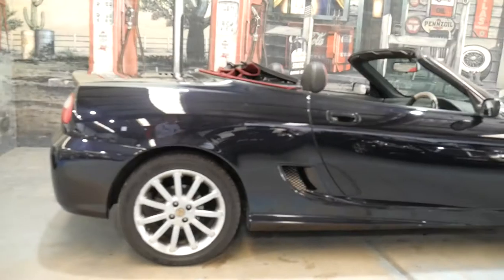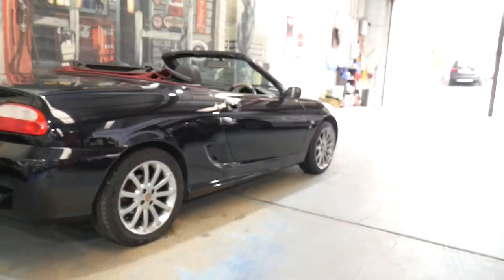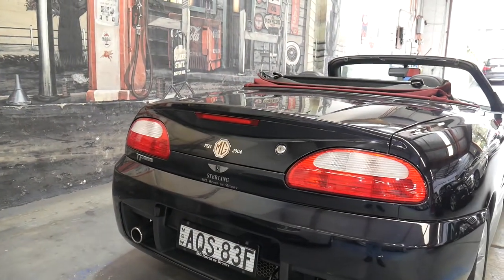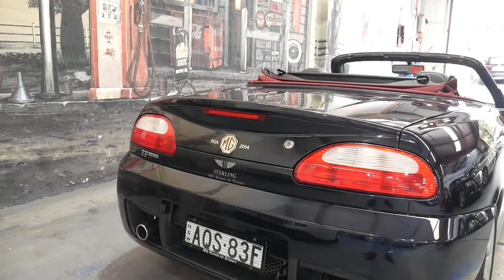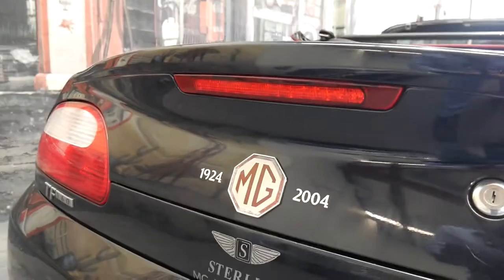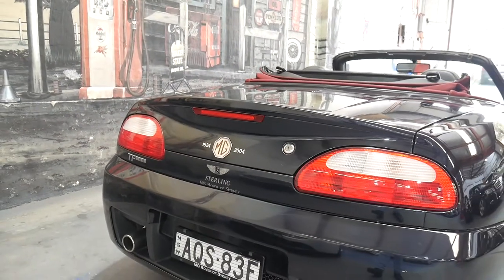It's a TF and it's a special edition. The special edition came in this beautiful pearl black colour, as you can see on the back here — 1924 to 2004. It was sold by Stirling MG Rover of Sydney.